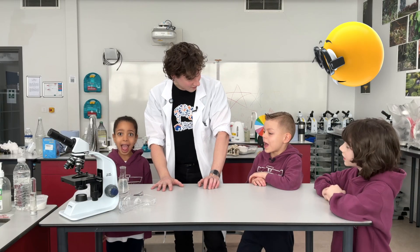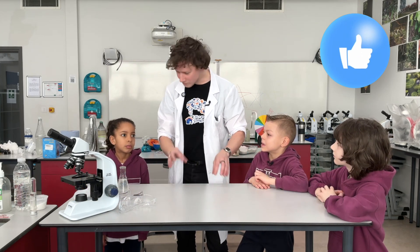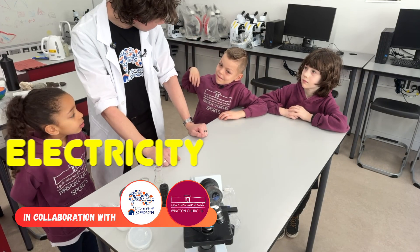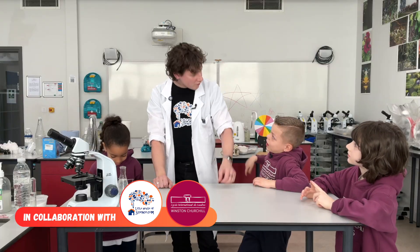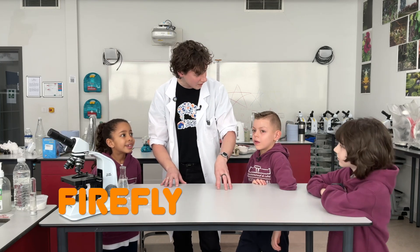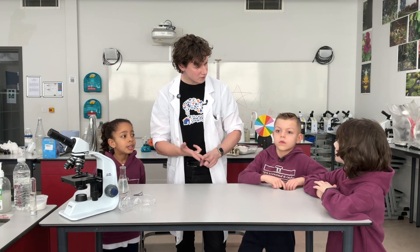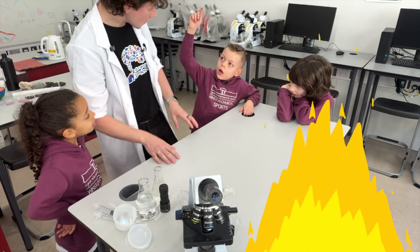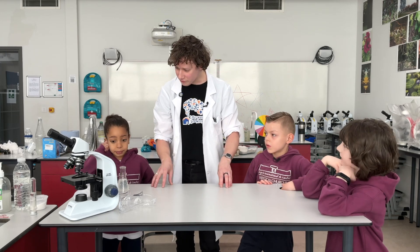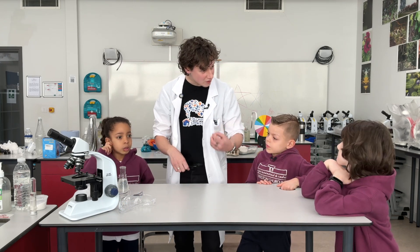So for our first topic, we're going to learn all about light. I want to hear from you guys - can you name some things that make light? Electricity - fantastic! This room is lit up by electricity. There are also fireflies - even living things can make light. And fire - absolutely right. We're going to learn about each of those examples today.